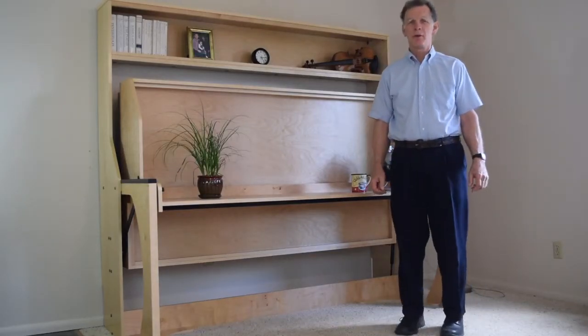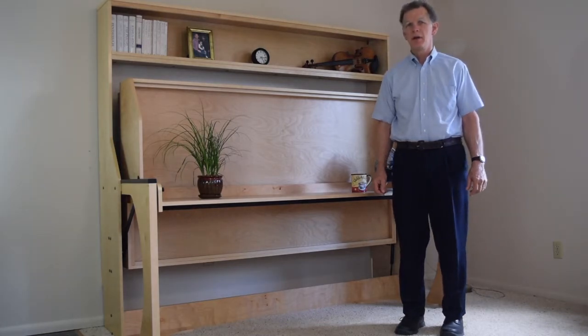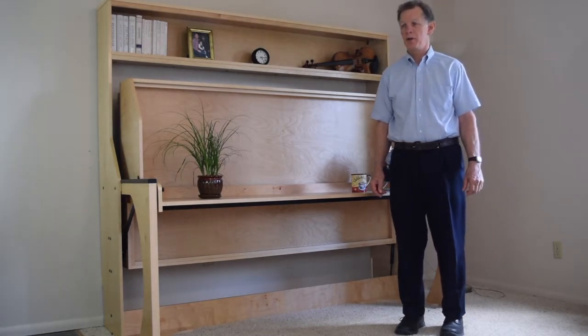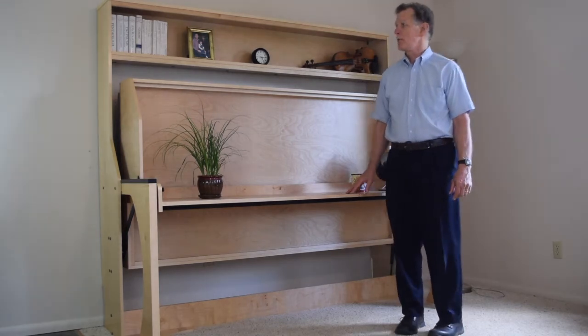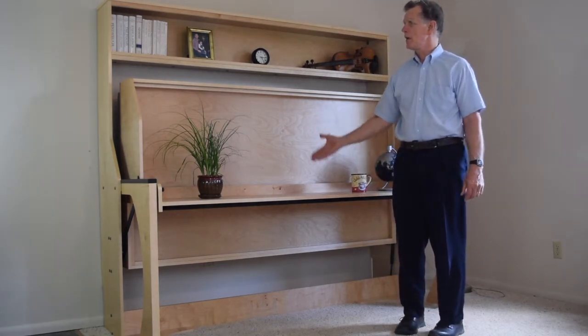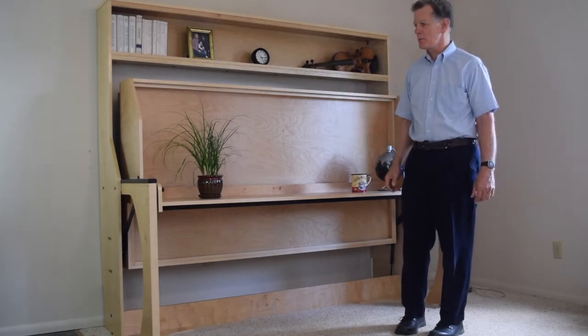Hi, I'm Keith Cobb with Hidden Bed of Oregon, and I'd like to show you the latest model of our hidden bed. This is the Ritzy StudioMaster, which is a multi-functional piece of furniture, serving as both a bed, a desk, a couch, and it's got bookshelves to store books as well.